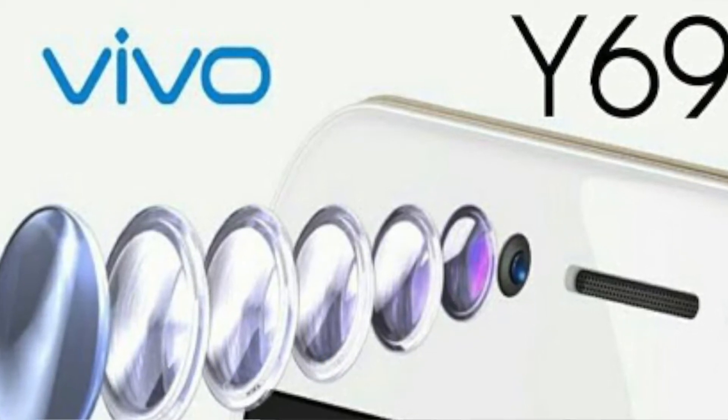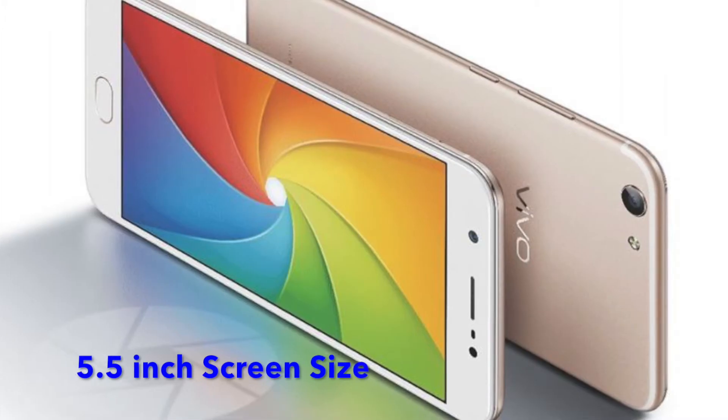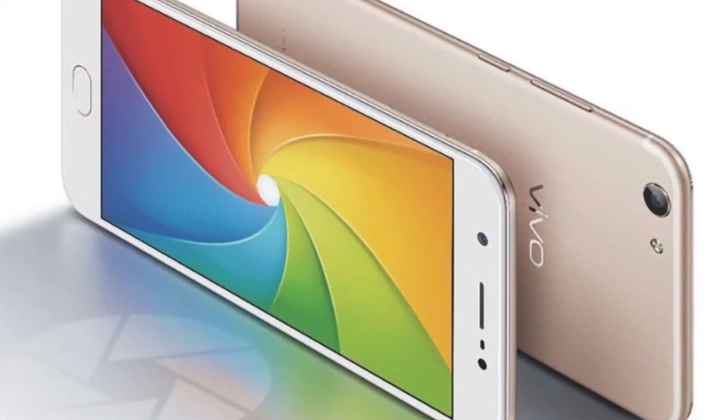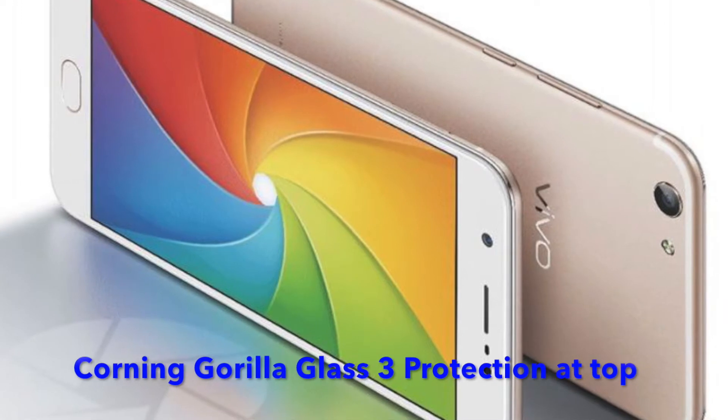Let's talk about the other specifications. It's got a 5.5 inch screen size with an HD display at 1280 by 720 pixels resolution, and Corning Gorilla Glass 3 protection.